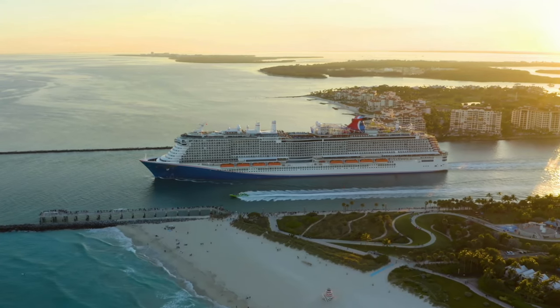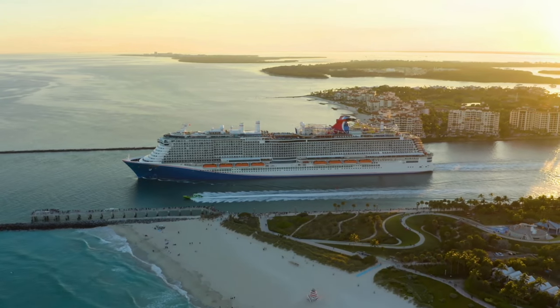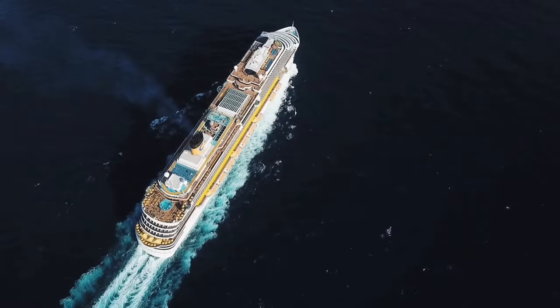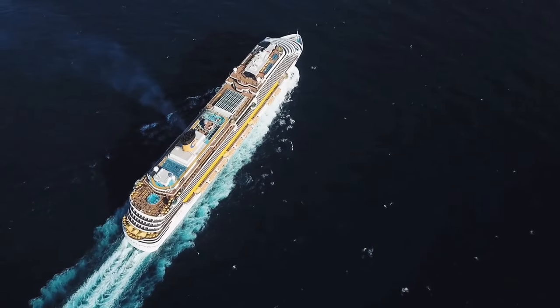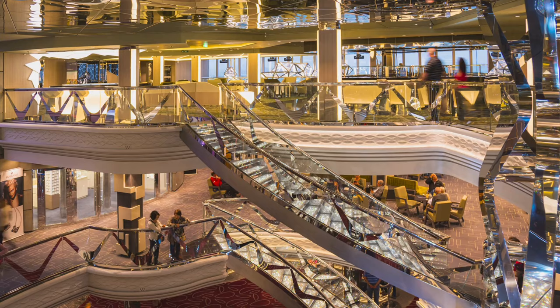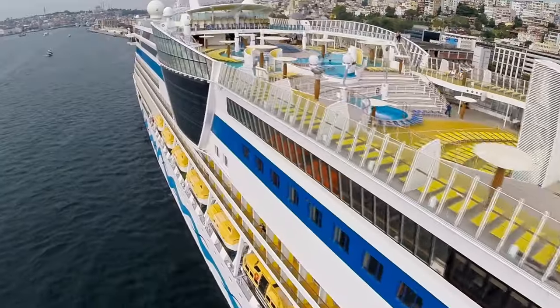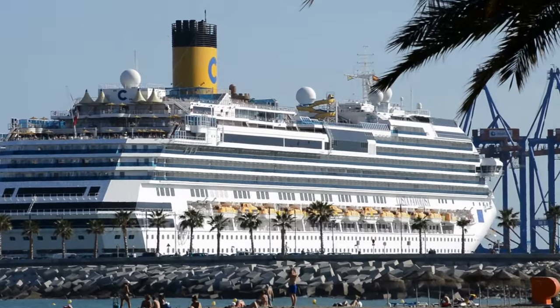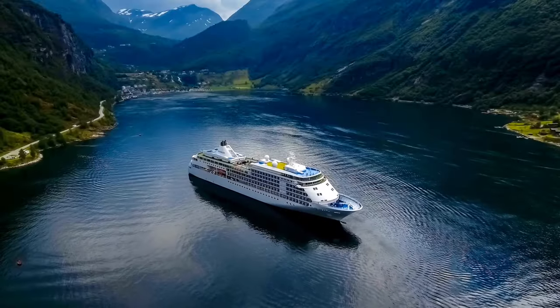Have you ever looked at a giant cruise ship and wondered how something so massive can float? Well, we've seen that sometimes they don't, but generally speaking, thousands of these floating cities, packed with passengers, restaurants and pools, are cruising the oceans every day. How did we come up with such a complex idea? Well, the history of cruise ships is a fascinating journey through time.